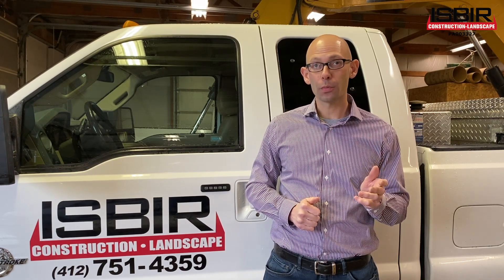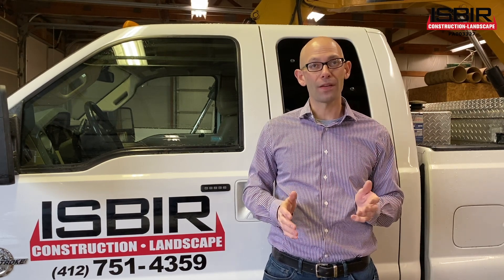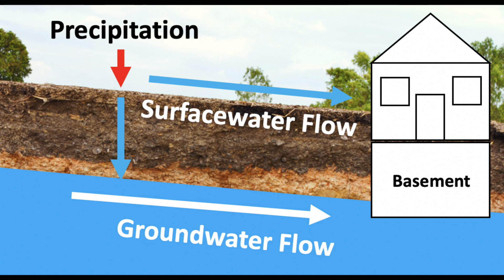Now, onto the second type of water we deal with, called groundwater. Unlike surface water, groundwater is not visible. It is moving below our feet through the ground and in between the layers of soil, and typically moves fairly slowly. Groundwater is also known as a high water table, a spring, or even a wet weather spring. Groundwater can occur all year round, during the wet season, or just after a rain event.